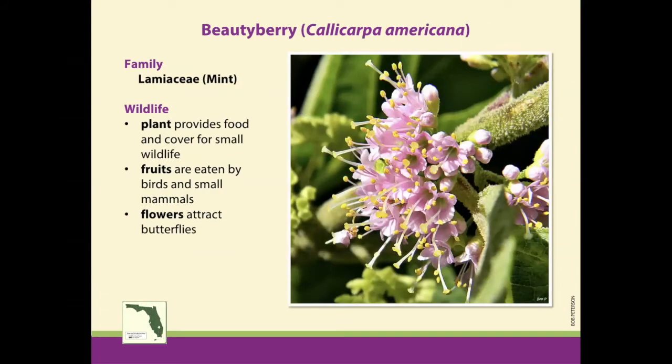Beautyberry is another great one. These are all great plants for your landscape, and they all have really good value to wildlife in addition to being good for us. Beautyberry grows throughout the state, so anywhere in Florida you can have this plant. It's in the mint family, but it doesn't have that telltale minty smell that a lot of mint family plants do. For wildlife, it's great for providing food and cover. The flowers are really tiny, but they do attract butterflies, and it can bloom generally spring through summer, but can bloom year-round as well.